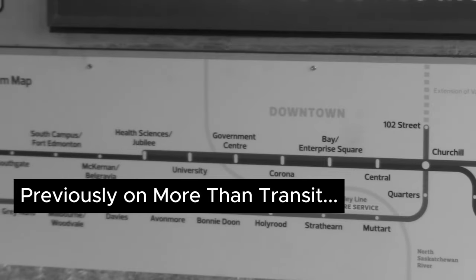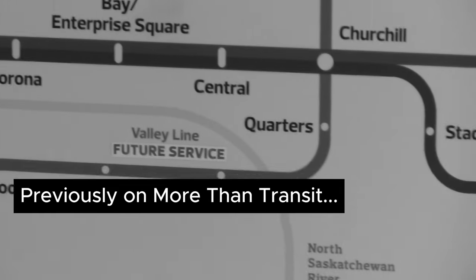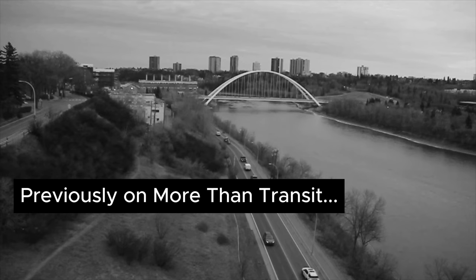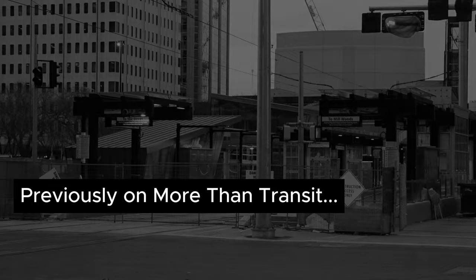Edmonton will have its third LRT line, which is the Valley Line. It's already got the map here, but it says future service. I would definitely have to come back to the city once the Valley Line is in operation so that I can redo this challenge.